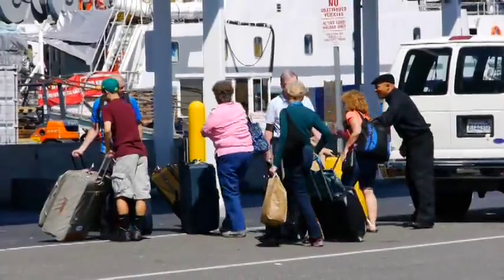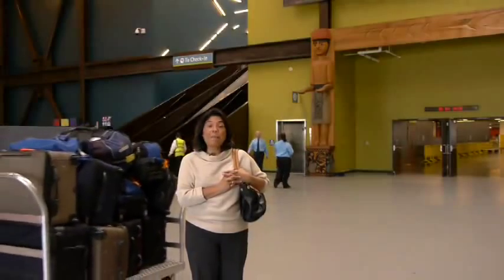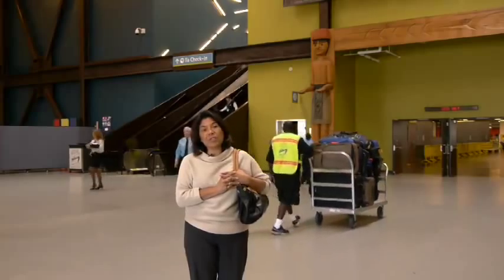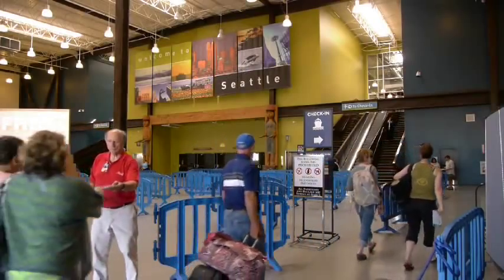Once you arrive, you can unload your luggage. And if you need an extra hand, there are plenty of porters to help. Smith Cove Cruise Terminal is just like an airport — baggage is downstairs and check-in is upstairs. So when you get here, make sure your luggage has your luggage tags. Drop it off at the baggage drop. Then all you've got is your carry-on for check-in.